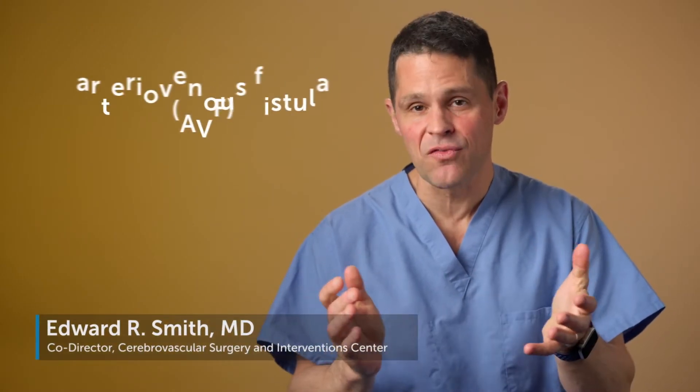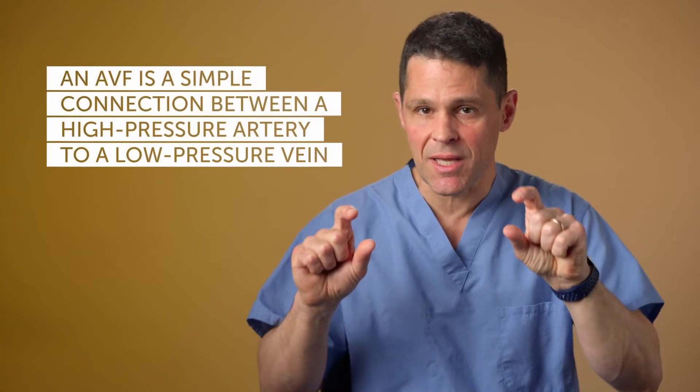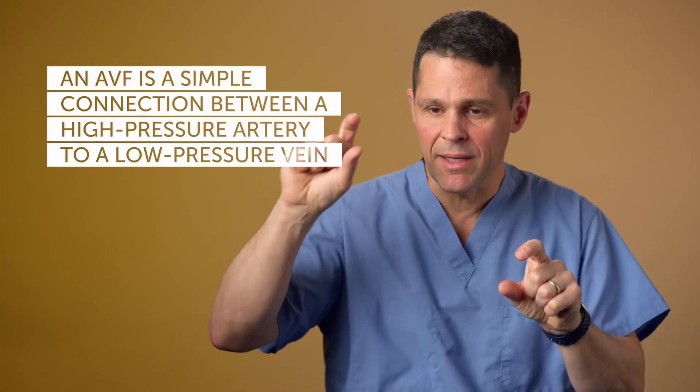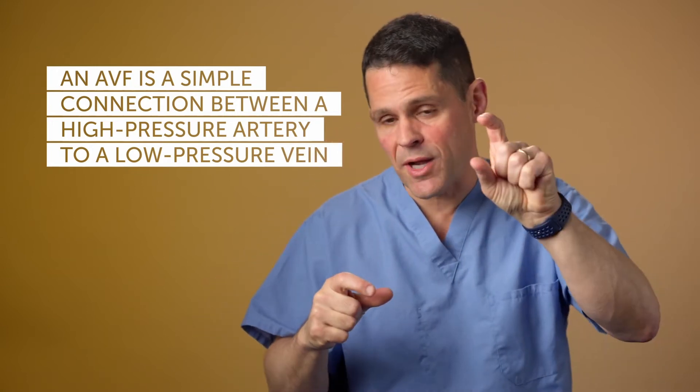One of the conditions we treat here at Boston Children's is called an AVF, or arteriovenous fistula. This is a type of blood vessel malformation, and what distinguishes it is that it is essentially a very simple connection between a high-pressure artery that comes from the heart to a low-pressure vein.